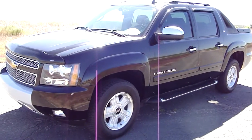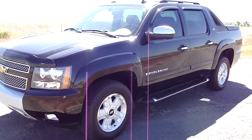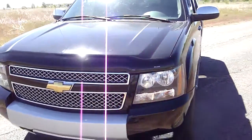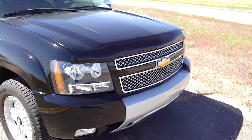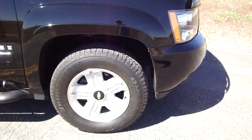Hello, this is the Car Couple with Car Connections, and today we're looking at a 2007 Chevy Avalanche Z71 package. The Z71 package comes with the offroad skid plates, it's got the diamond plated grille, and the different alloy Z71 wheels.